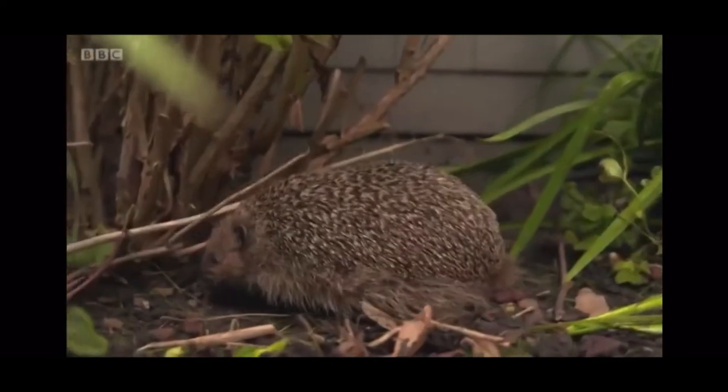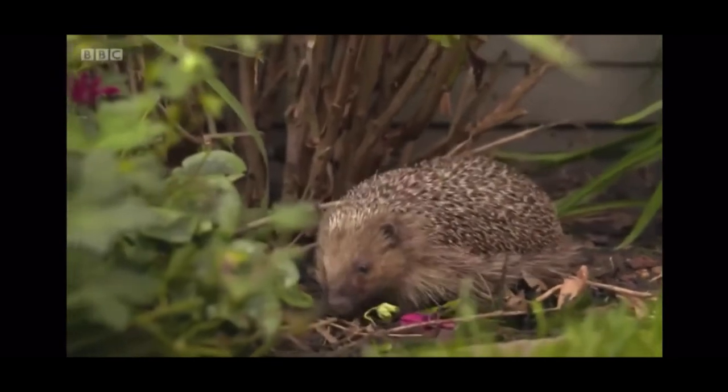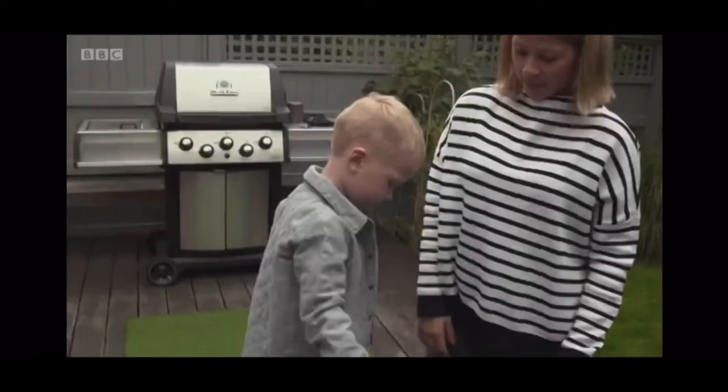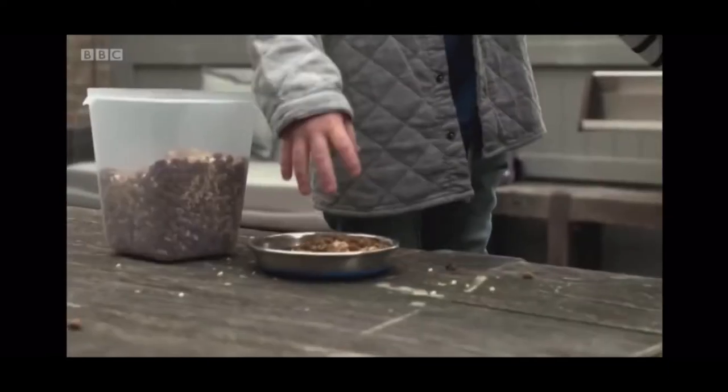They've badgered the neighbours, who've all been fantastic and excited. Other people tell them they have hedgehogs too, and one even shouts at its owners if they don't put his food out at the right time of night. They're real little characters, and it's wonderful to get children and friends involved, because these little creatures are too precious and need to be saved.